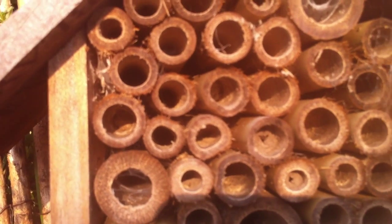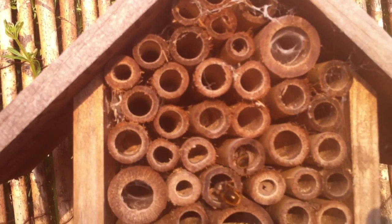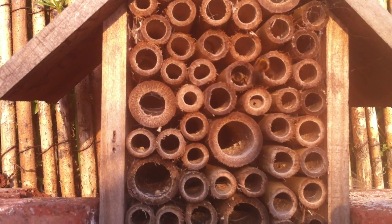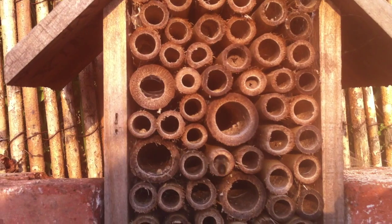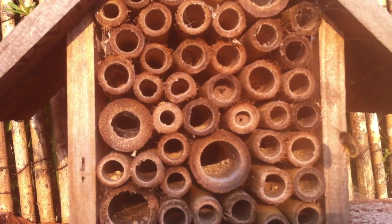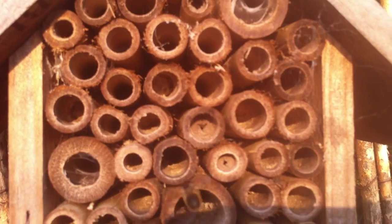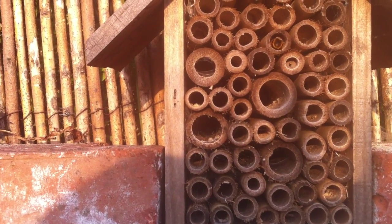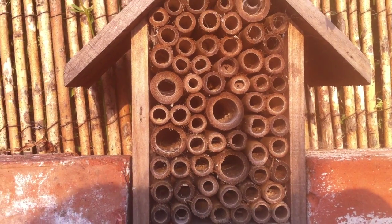They don't sting — I can get this close because solitary bees have no need for a sting. They don't store honey, so nature hasn't given them one. They're very safe for children. I'm not quite sure what's going on with which bee uses which nest. Anyway, I'm going to switch off now — I don't think it's good having a mobile phone near here; I don't think it's good for the bees.